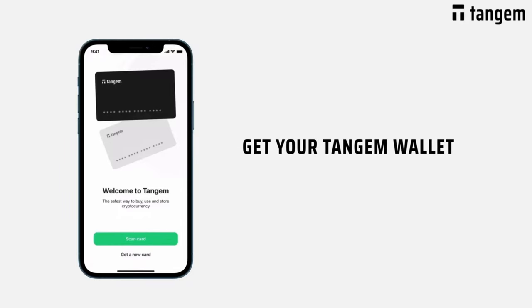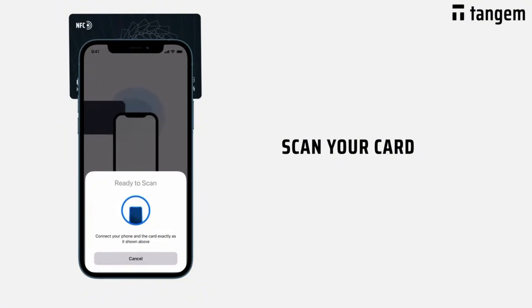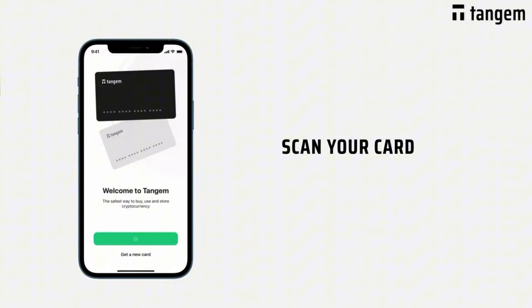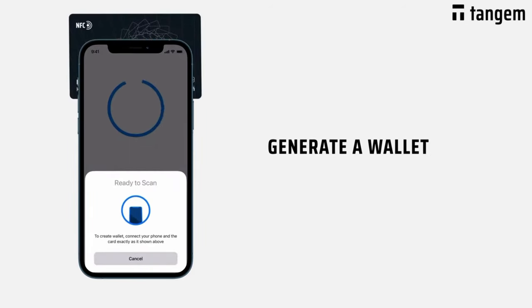If you're wondering how long it takes to set up the Tangem Wallet, it's one of the quickest wallet setups on the market. It takes just about three minutes to set up all your cards. And if you do choose the optional seed phrase method, it will take slightly longer, just because you have to record your seed phrase and then verify that you recorded it correctly.